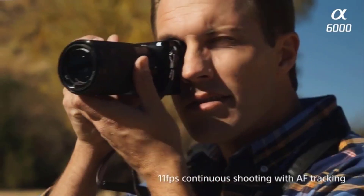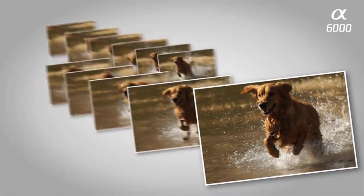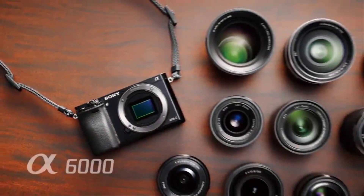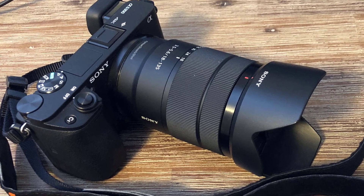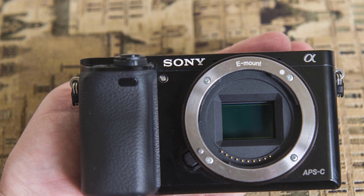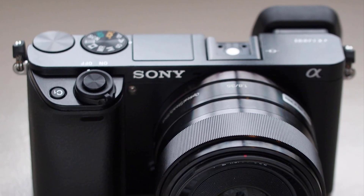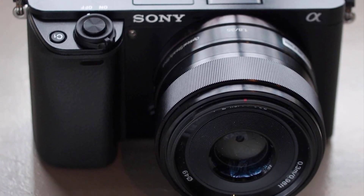The A6000 is equipped with a 24 megapixel APS-C sensor, which was state of the art when this camera was launched back in 2014, and only a couple of APS-C cameras improve on this even now. The image sensor has 179 phase detection autofocus points and 25 contrast detection autofocus points for the hybrid autofocusing system. At the time of launch, Sony claimed the camera had the fastest autofocus in the world among cameras with an APS-C sized sensor, and while a few cameras have improved on this since, it still feels extremely responsive even by today's standards.